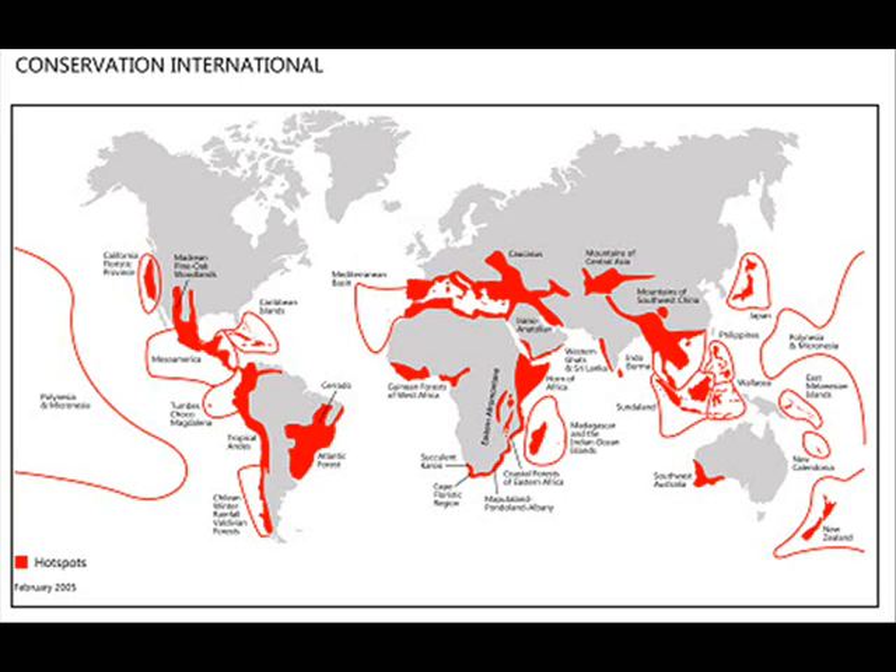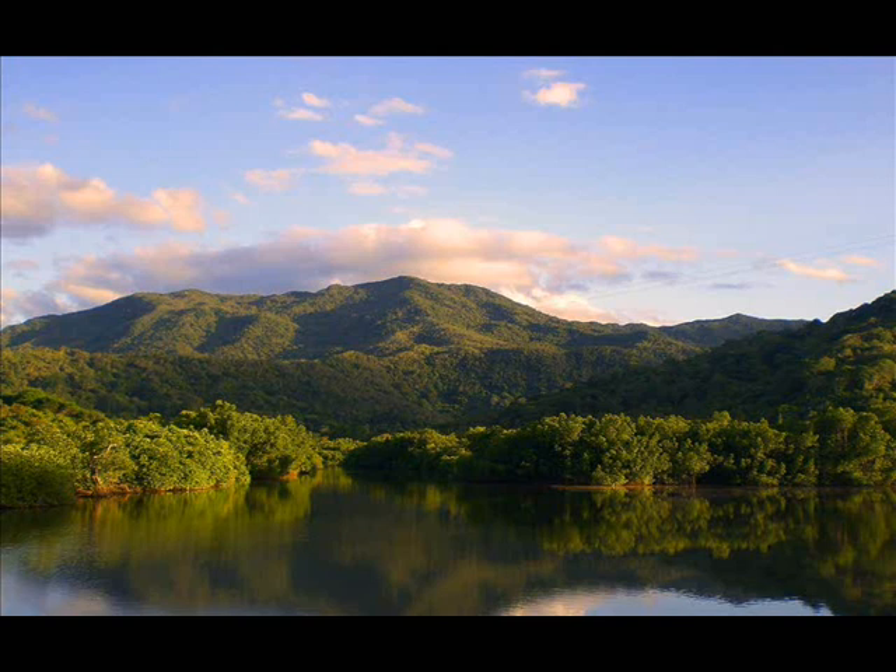The map of hotspots extraordinarily extends beyond the map of the natural areas that most benefit human populations. Biodiversity hotspots qualify as one of the most crucial and richest ecosystems in the world, as they are home to countless vulnerable human populations who directly rely upon nature to survive. For this reason, the hotspots serve as the best natural places that most benefit people. Apart from making up about only 2.3% of the Earth's land surface, wetlands, forests,